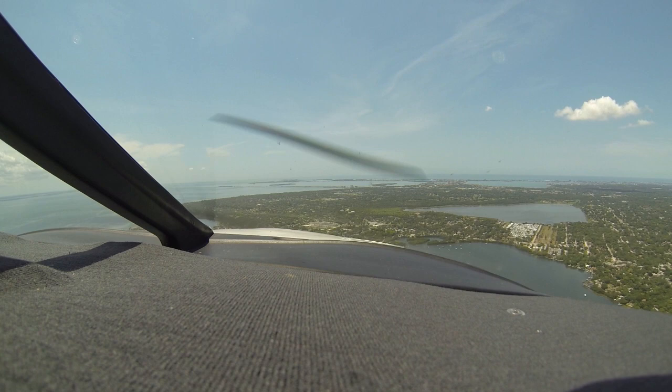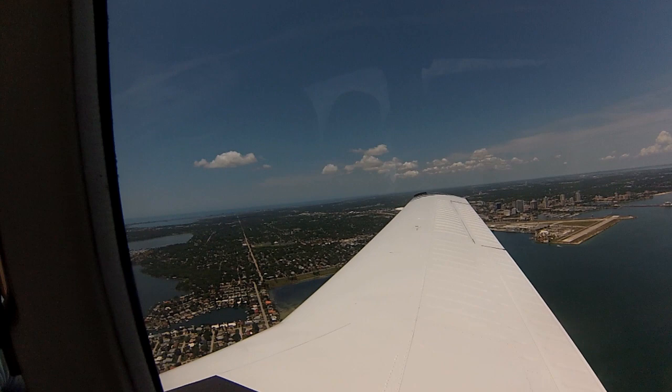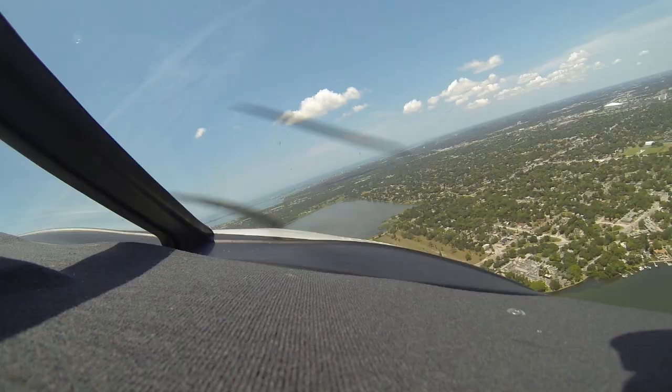Hey, everybody. Jason Schavert here of MZeroA.com. You are flying along with myself and my student, Darren, as we conduct his biannual flight review and fly down to the Albert Whitted Airport in St. Petersburg, Florida, which normally is no big deal.